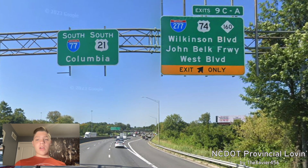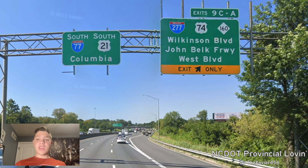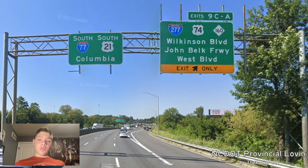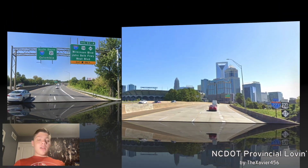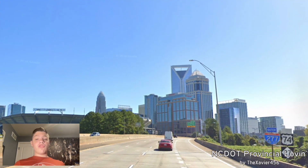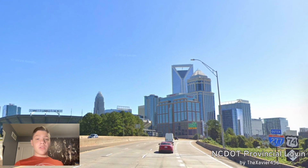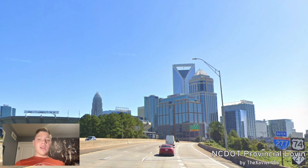And here is where we get our exit for 277, US-74, and NC-160 for Wilkinson Boulevard, John Belk Freeway, and West Boulevard. And that's where we'll be exiting as south-77 and 21 are still pull-through for Columbia. Here we get a nice view of the Uptown Charlotte skyline, and we can also see Bank of America Stadium, home of the Panthers. And we're now designated as outer 277, east-74, and 27.